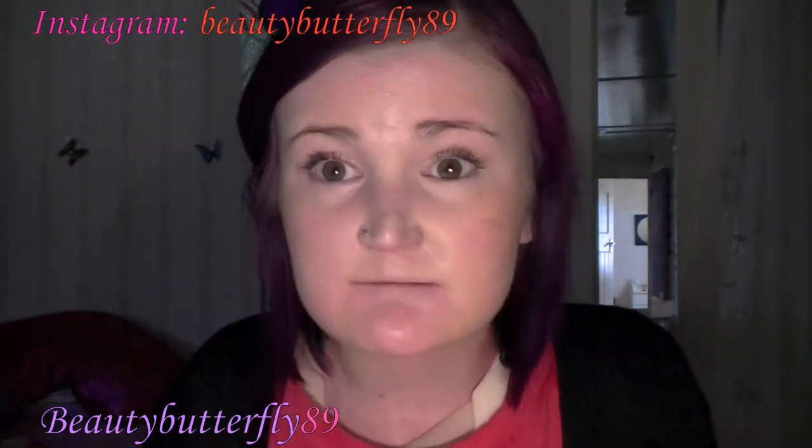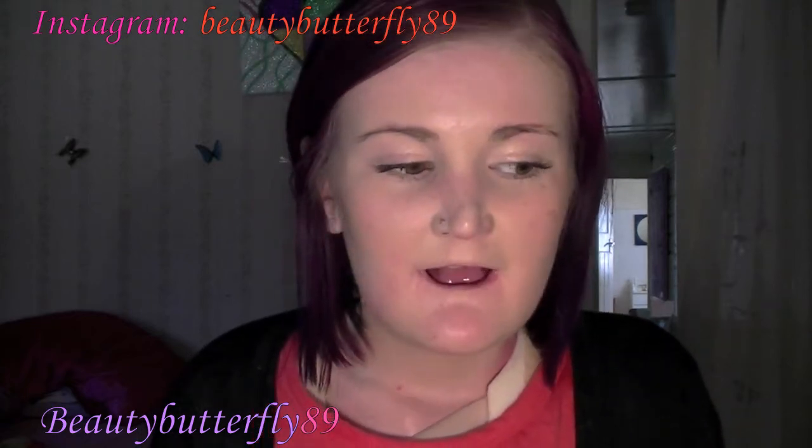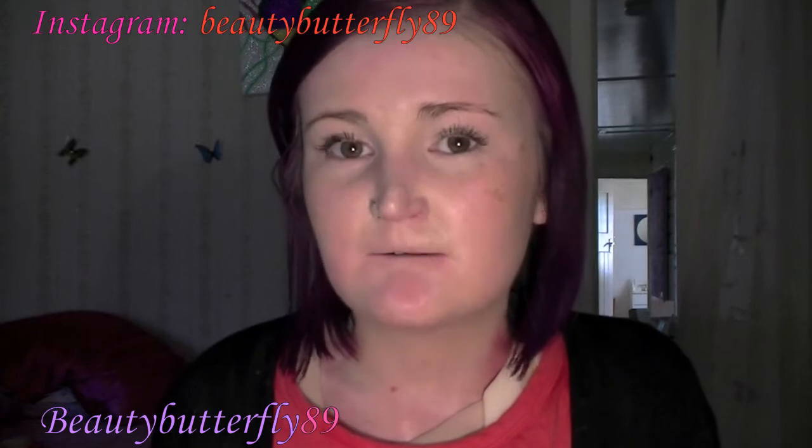Hi guys, how are you? I'm here today with another video. I'm sorry I've been away so much. I have been in Sydney — I went not last Monday, the Monday before — and when I've gotten back I'm not feeling too crash hot, hence the reason I haven't made a video. I only have minimal makeup on: a bit of mascara, a bit of BB cream, and a bit of contouring. But I just want to come on today and make a video and say hi. So today's video is going to be a fashion haul.